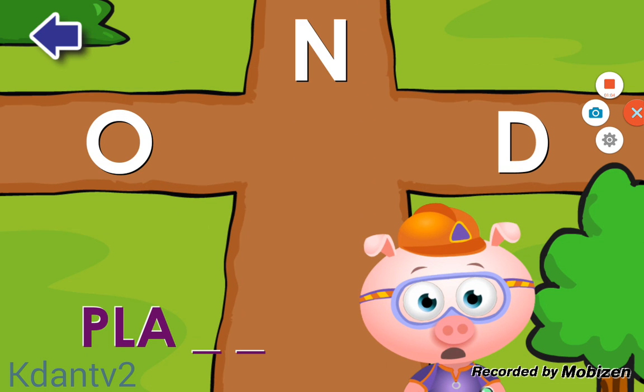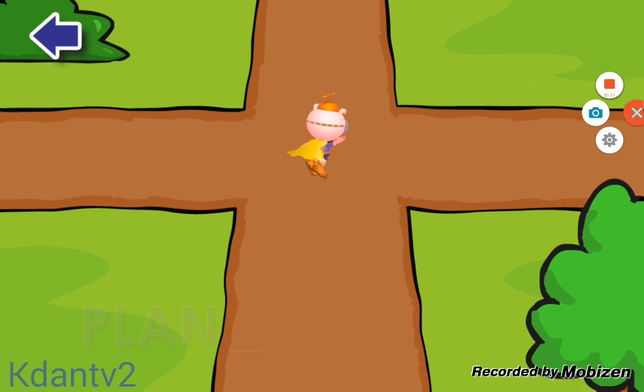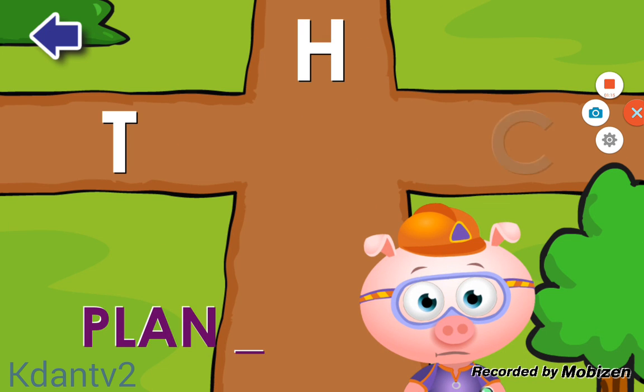Do you see the letter N? N! Amazing! Do you see the letter T? T! Terrific!